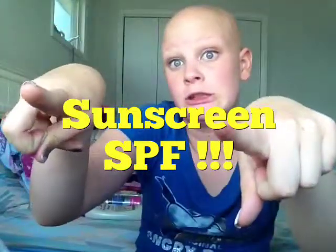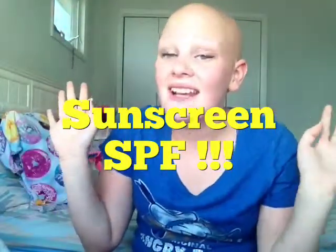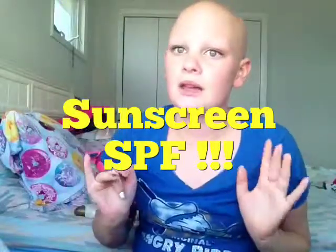I'm going to get started with sunscreen and SPF stuff, because I have fair skin, and if I get burned, there's a problem.